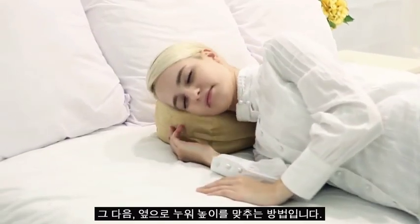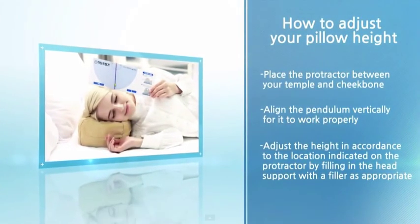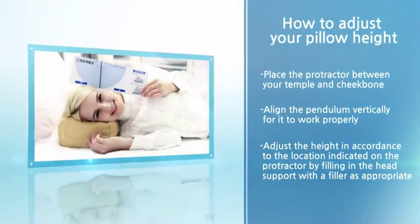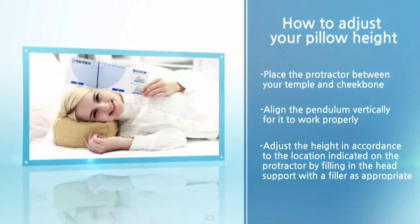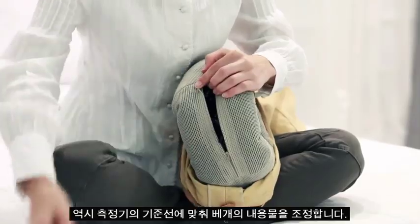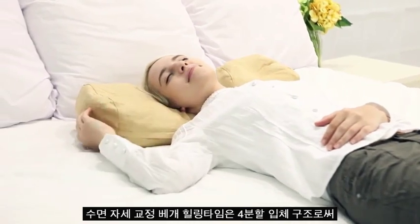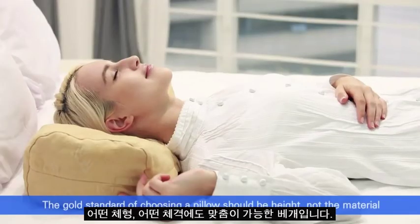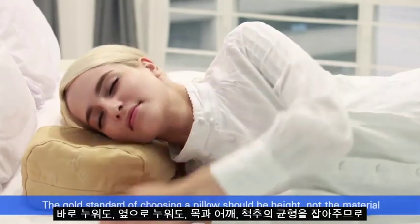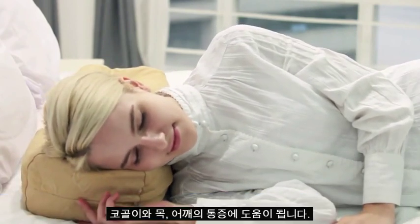Next, adjust the height as lying on the side. Lie down and position your ear on the groove. Lying on your side, put the protractor in the middle of the temple and the cheekbone and measure the angle. Likewise, adjust the head support according to the reference line of the protractor. It balances out the neck, shoulders and spine in every direction to alleviate snoring and neck and shoulder pain.